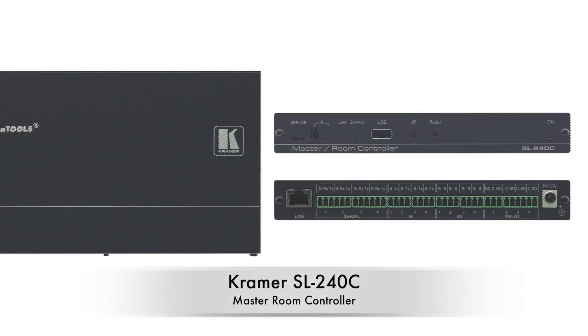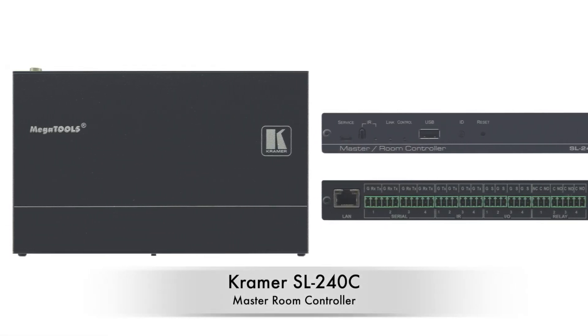The TP594 TXR and RXR can also be integrated into sophisticated control systems. They can be used, for example, with a Kramer SL-240C to control connected devices such as displays using the built-in IP control gateway. Devices can also be controlled with IR and RS-232 and also CEC over the HDMI connection.